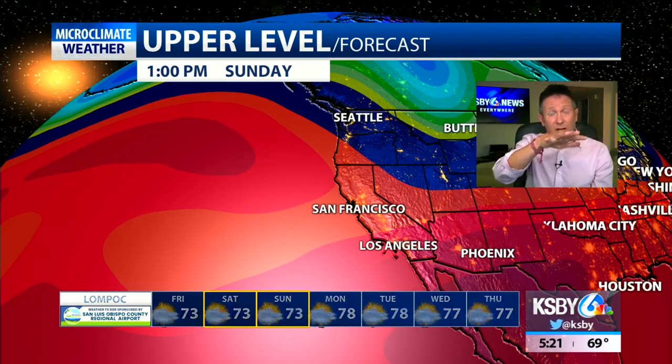Looking at the overall pattern, we have a trough across the west that is going to continue to dig into the upcoming weekend, meaning temperatures are actually going to cool down a little bit. However, as we get into next week a ridge rebuilds across the west, and some of the interior temperatures are going to warm. We could see a return of triple digits in some of our interior valleys.